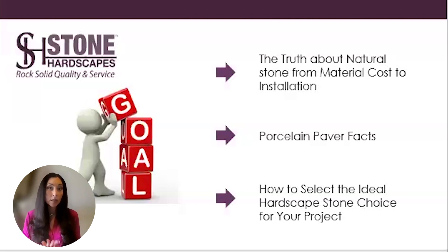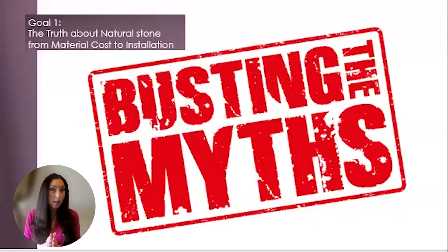Goal one — the truth about natural stone from material cost to insulation. Let's debunk the myths of natural stone right here, right now, so there's no question about the many benefits that are associated with incorporating natural stone into your commercial and residential design projects.